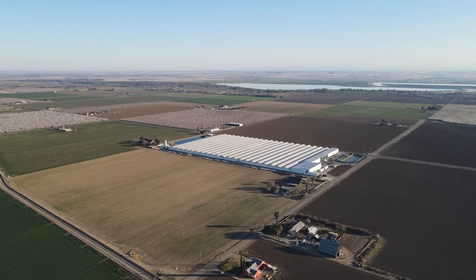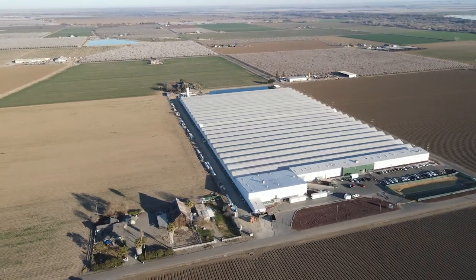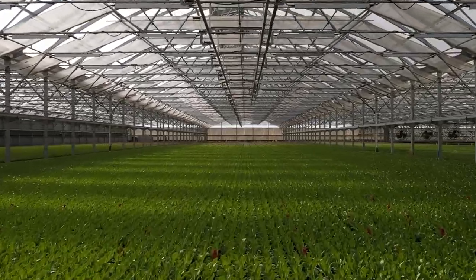When we built this facility in Patterson, we did an extensive review of what types of technology was out there, and we saw Argus as a solution for the ability to customize our greenhouse and growing.